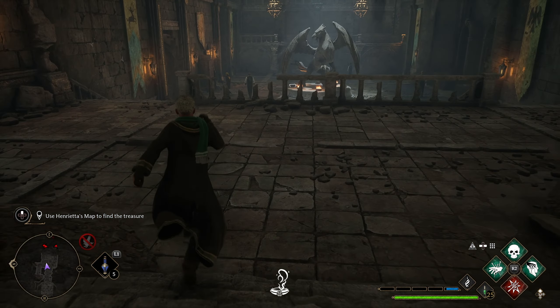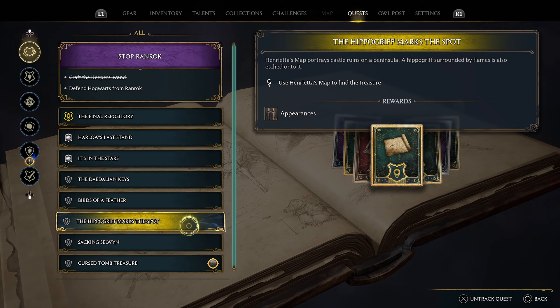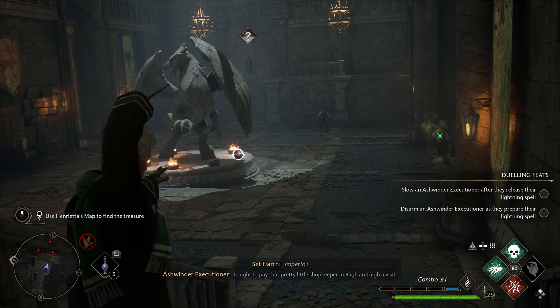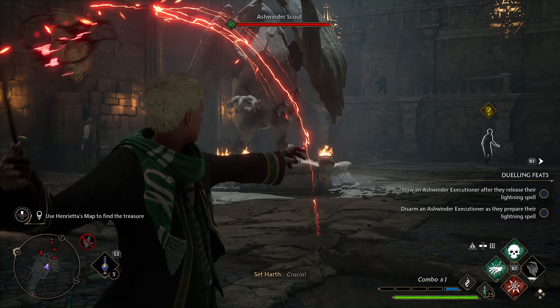Hey guys, in this Hogwarts Legacy video, I'm going to show you how to solve the quest Hippogriff Marks the Spot. This is a quest that takes you inside of Henrietta's Hideaway to solve a small puzzle that literally surrounds the statue of a Hippogriff.